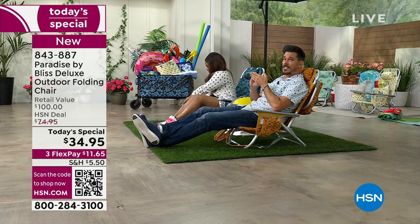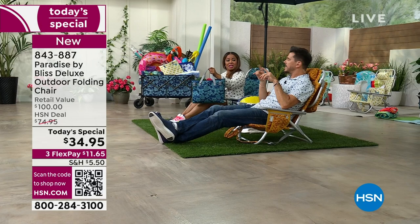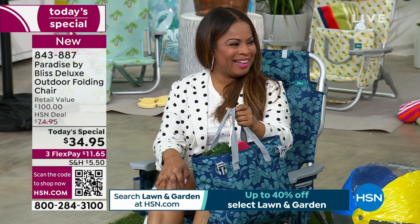This is basically the Rolls Royce of chairs — I like that. I was calling it the Swiss Army knife of beach chairs. You can see how girls and guys think differently — you're like 'Swiss Army knife' and I'm like 'Rolls Royce.' That was good.